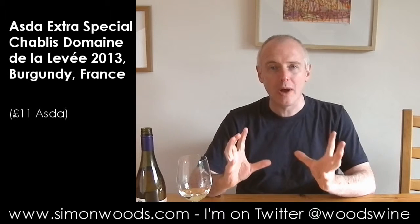Lovely, crisp, bracing finish after quite fat, creamy, nutty, leesy flavours. I think they've done what's called the malolactic fermentation here, which softens the harsher apple-y acid of malic acid into the slightly creamier lactic acid, but it's not too big and buttery. There's this nice rich flavour, but this tension and citrus bracing edge to clean up the finish.